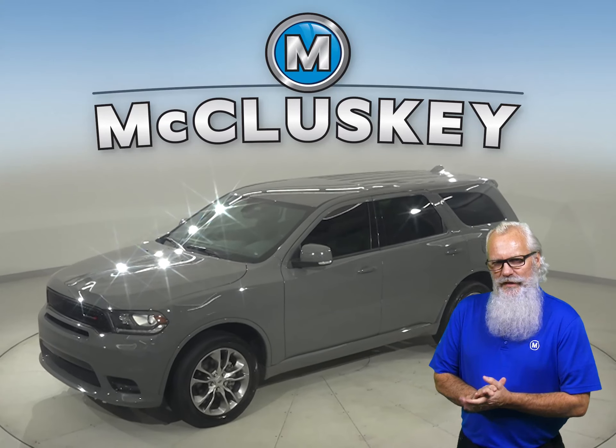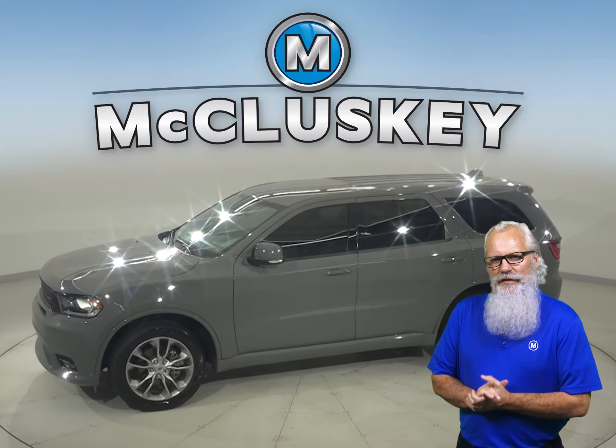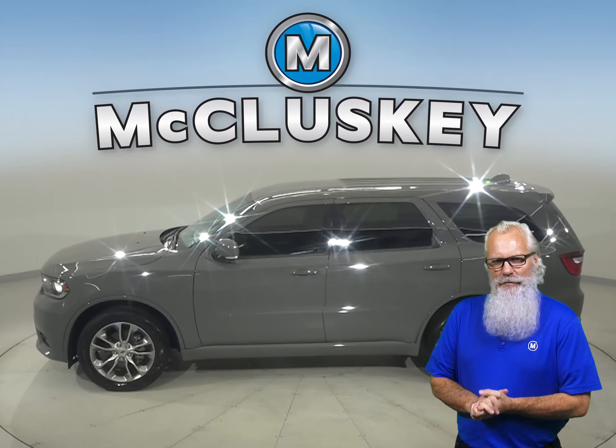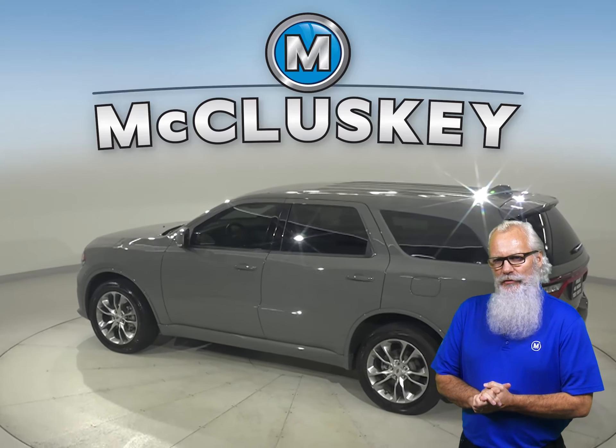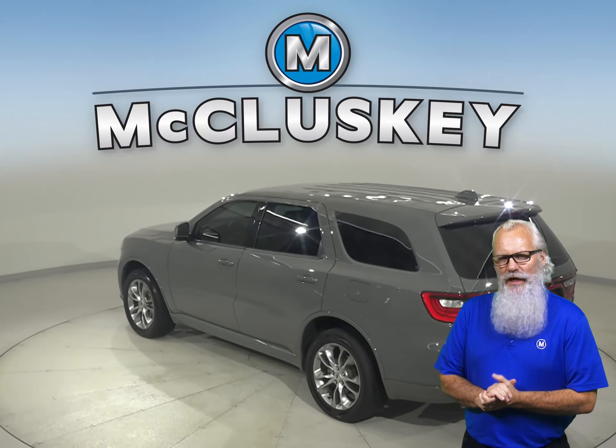If you're in the market for a spacious and fully loaded SUV, then this 2020 Dodge Durango may be just what you're looking for. This Dodge will be able to handle nearly any terrain with its ABS brakes and traction control.